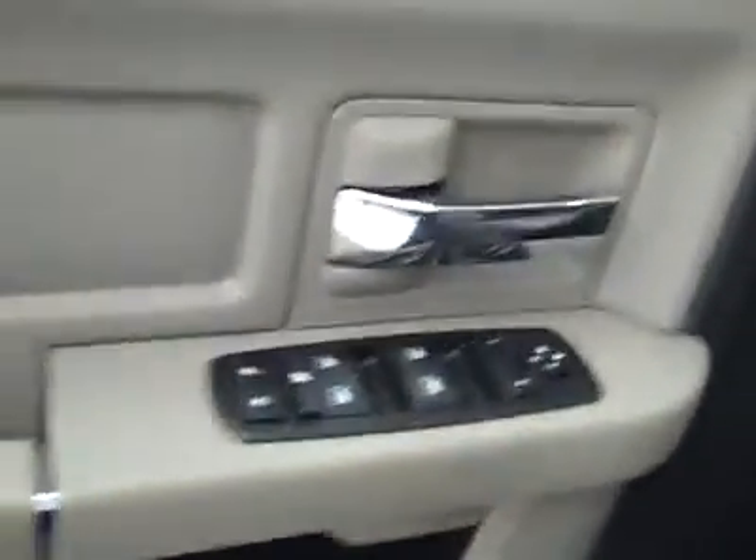Inside, it even smells new. It has a CD player, climate control, steering wheel controls, power locks, windows, and mirrors. At 15,000 miles, it's a very clean interior — no wear marks, very minimal stains, as you can see by the floor mat in the driver's area.